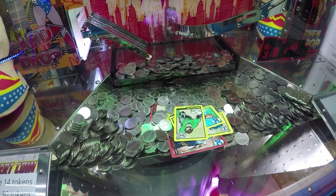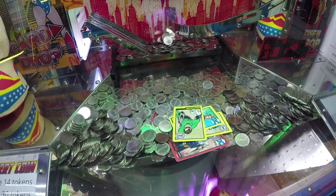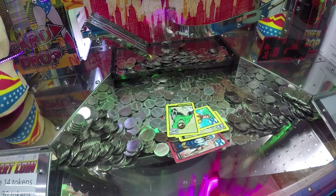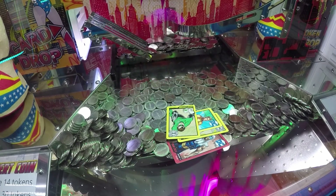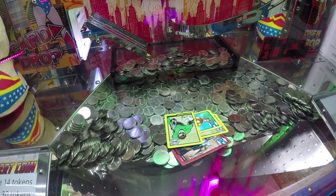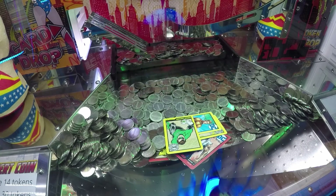We're at the DC Comics coin pusher, recorded at Sir Winston Fun and Games. If you look into the machine you can see an Aquaman — that's the main reason I decided to keep this video. Aquaman is always nice to get; it's the rare card in the hero set, worth 2,000 tickets if you have the other hero cards, or 4,000 if you also have Darkseid and all the villain cards.